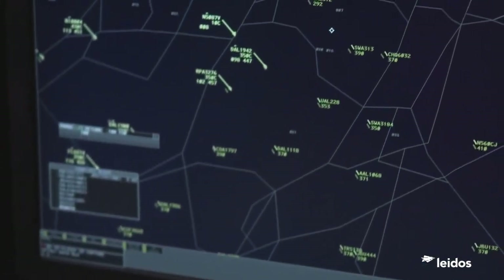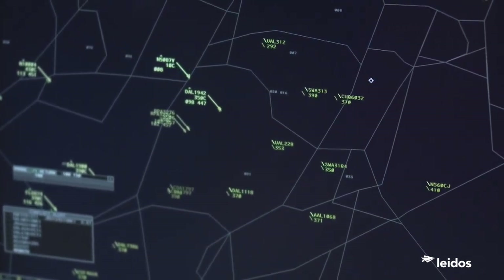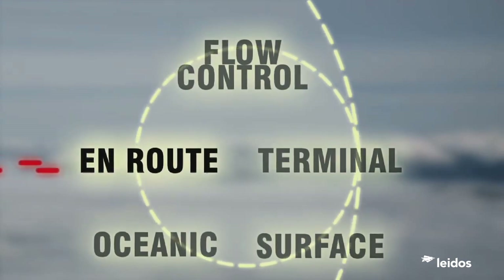ERAM processes thousands of flights a day, but as powerful as it is, the implementation of NextGen's Systemwide Information Management, or SWIM, will make it more powerful.